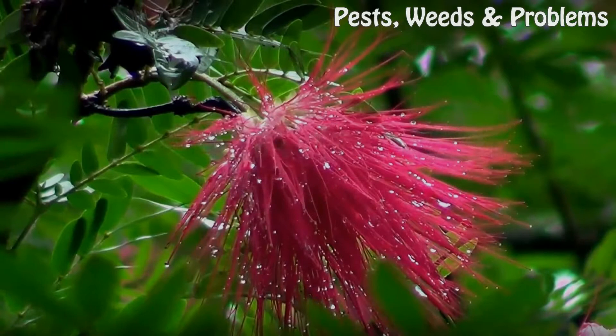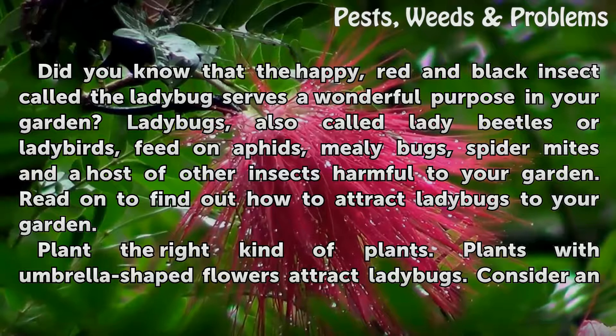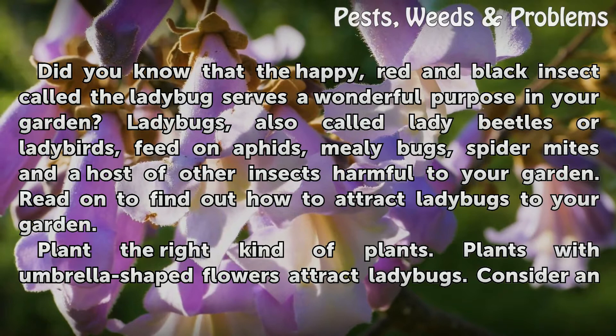How to attract ladybugs. Did you know that the happy red and black insect called the ladybug serves a wonderful purpose in your garden? Ladybugs, also called lady beetles or ladybirds, feed on aphids, mealy bugs, spider mites, and a host of other insects harmful to your garden. Read on to find out how to attract ladybugs to your garden.